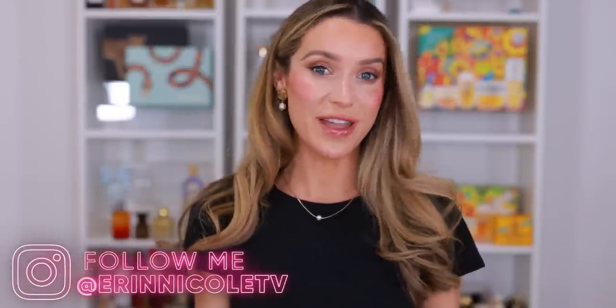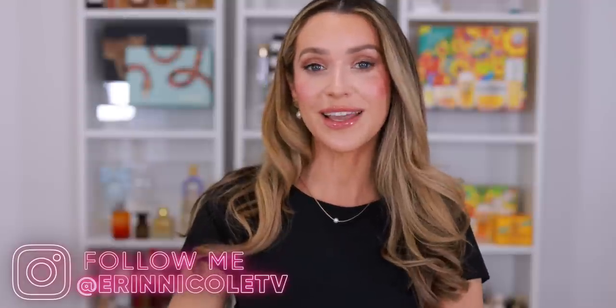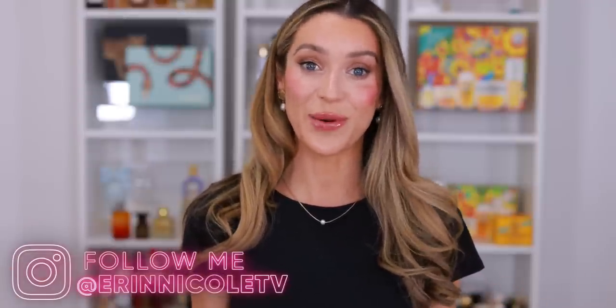Thank you so much for watching. Hopefully you enjoyed it. If you did, give it a thumbs up. Leave me your comments and questions down below — I'm always curious and nosy, so indulge me. Let me know what is your favorite item in your shopping cart down below in the comment section. As always, I will be linking everything mentioned, and everything on my face will be listed down below in the description box for your convenience. For more videos like this, don't forget to subscribe and hit the notification bell.